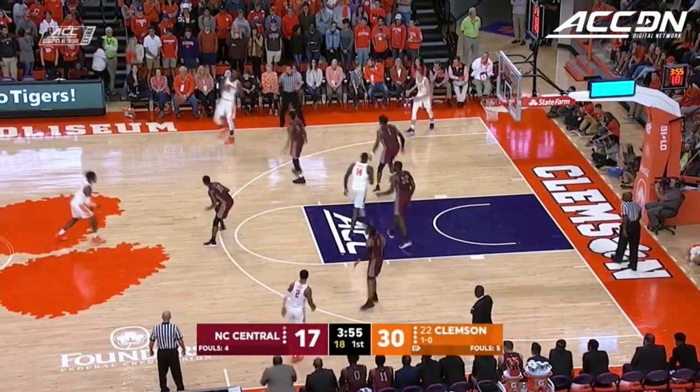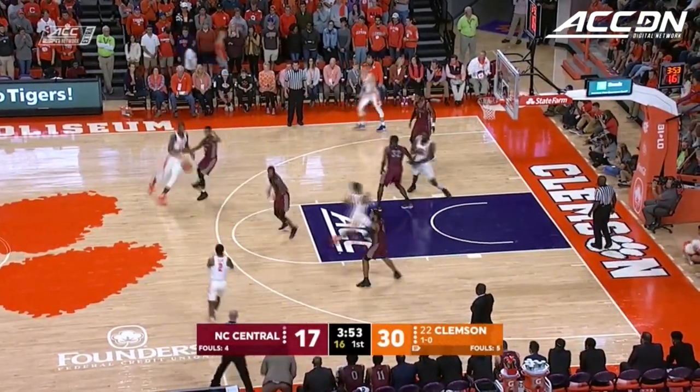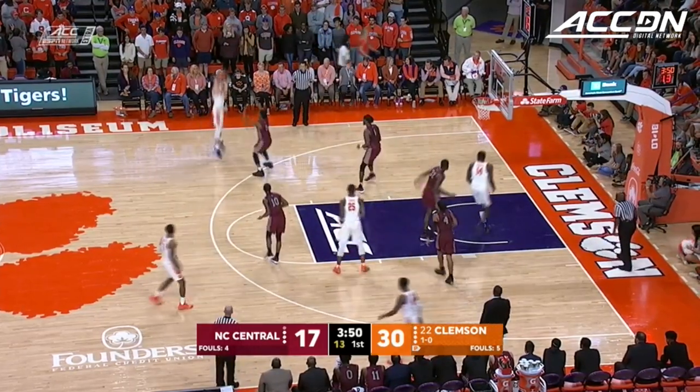Do the little things — rebound, get after loose balls. Don't be a liability, don't turn it over, but bring positive attributes as well. And that's what Tyson is doing.